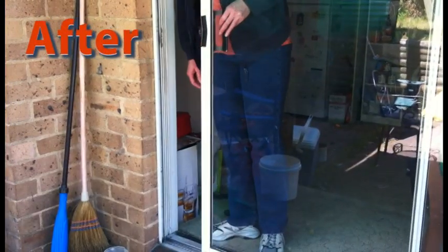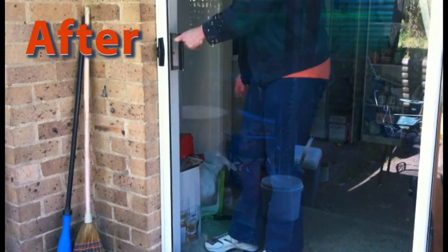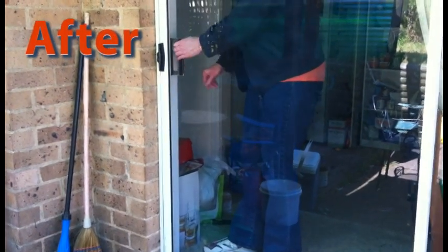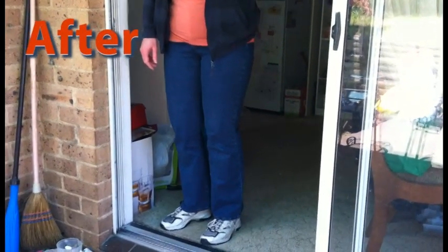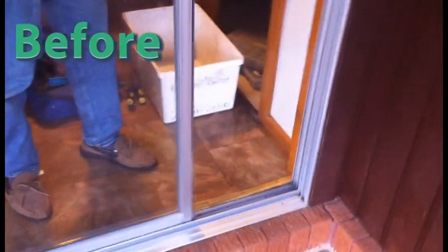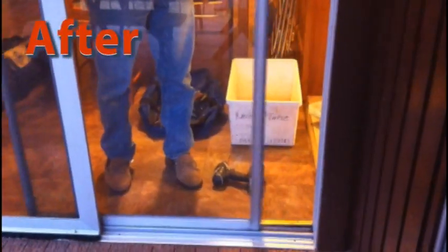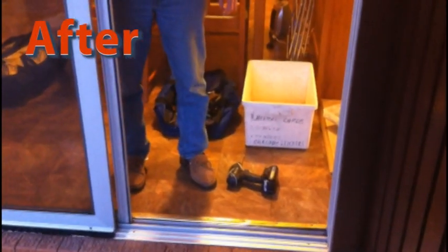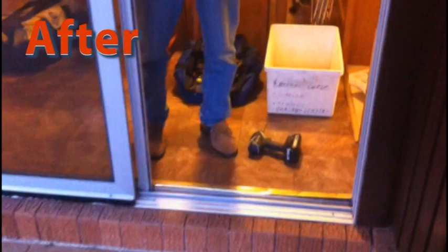Beautiful! It actually works! 110% better! You happy with that? My daughter will be delighted!